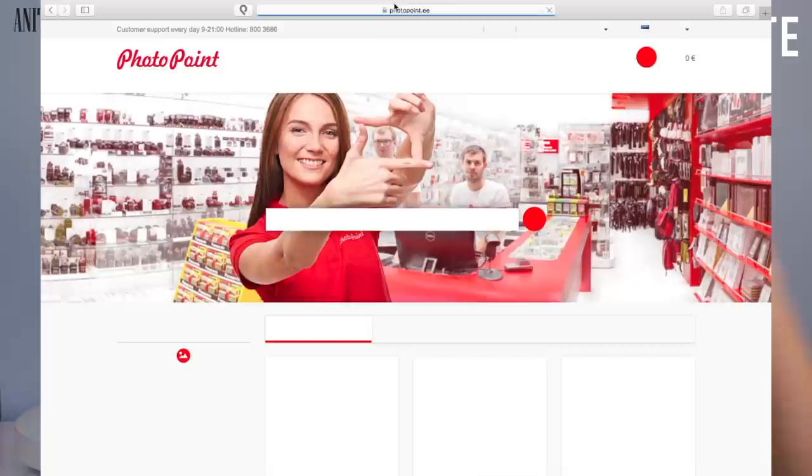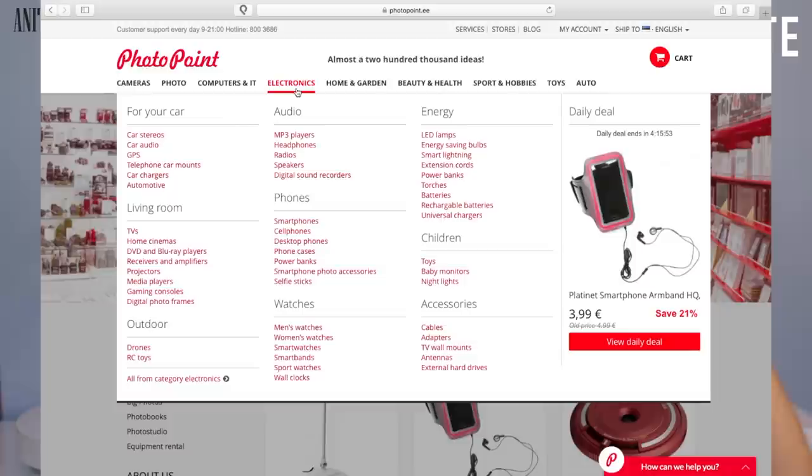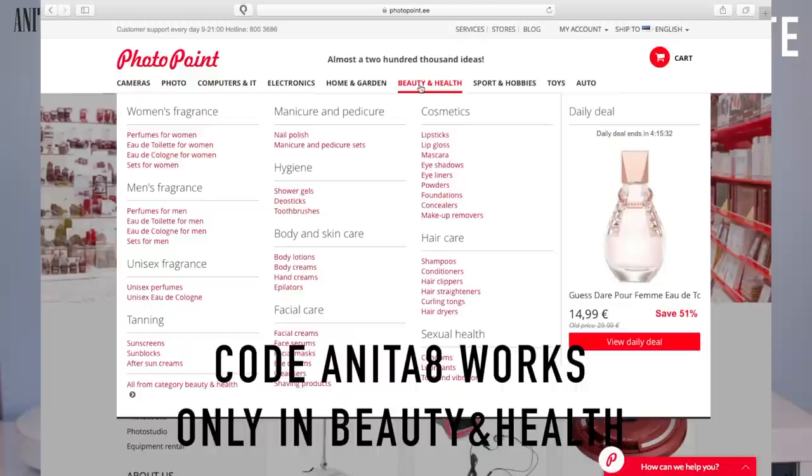The website has different sections — tech, beauty, health, and more. They even sell sex toys, so they have that section there too. But with my code you can only get a discount in the beauty and health section. In the beauty and health section they have makeup, skincare, perfumes, whatever you want.